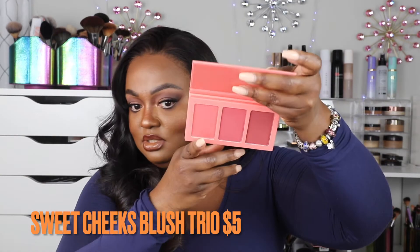I have the She Glam Sweet Cheeks Blush Trio — cute little package. I love these colors; they're really nice for spring. The set is called Sunset Cruise. I'm super excited to try those. I also have another blush by She Glam — the Lightweight Matte Blush.